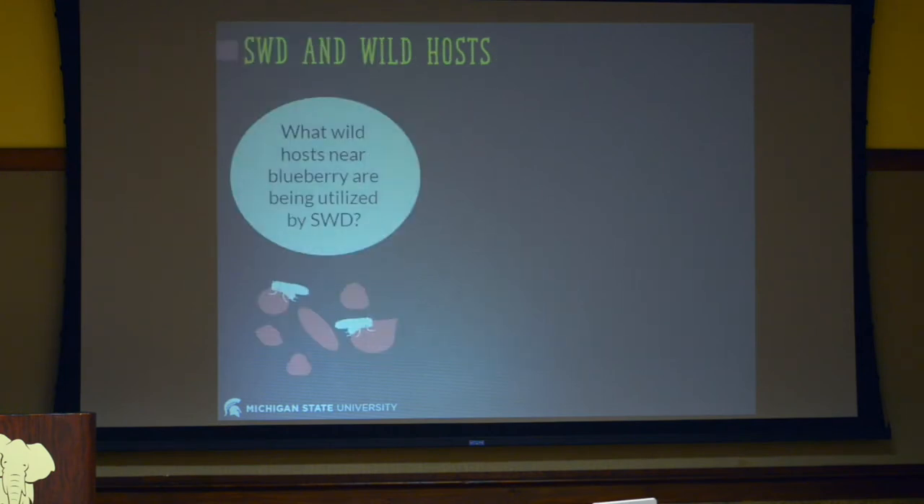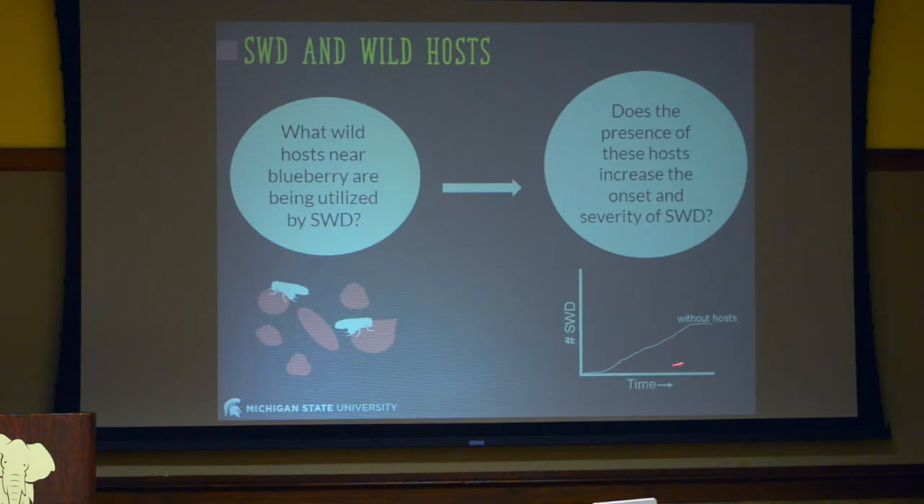Moving on to cultural control — I want to talk about understanding the landscape surrounding our crop, alternate hosts, and how those alternate hosts affect spotted wing drosophila populations. In Michigan and Wisconsin, we have farms with a lot of woodlots containing wild raspberry, wild blackberry, honeysuckle, and different fruits that spotted wing drosophila will use. We did a study in 2016 and 2017 to understand what wild hosts surround blueberry, what SWD are using, and whether those hosts increase the severity and earlier onset of SWD populations.